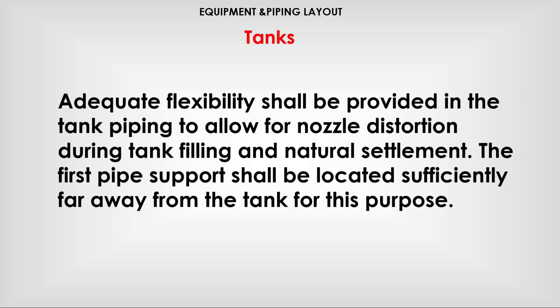Adequate flexibility shall be provided in the tank piping to allow for nozzle distortion during tank filling and natural settlement. The first pipe support shall be located sufficiently far away from the tank for this purpose.